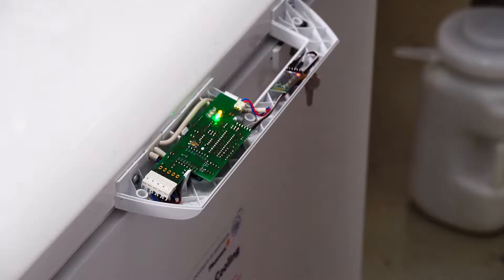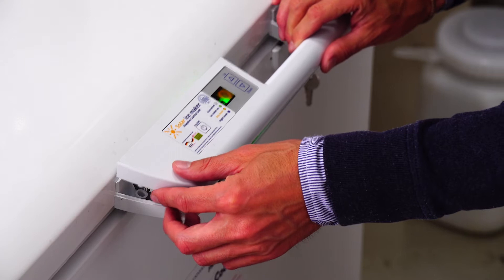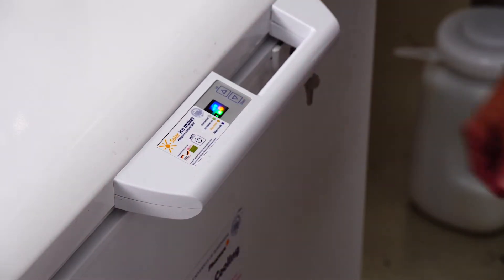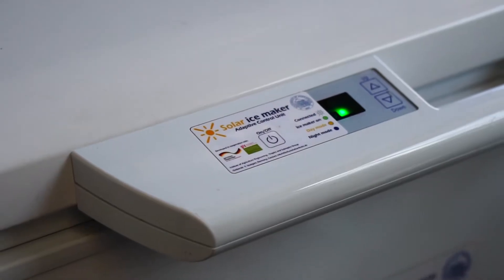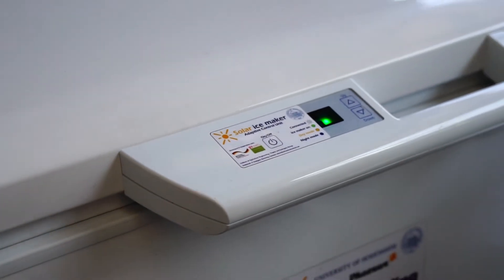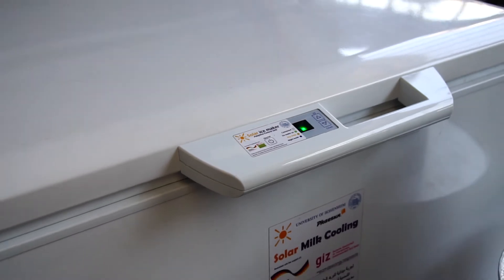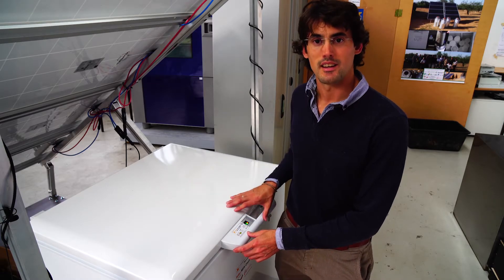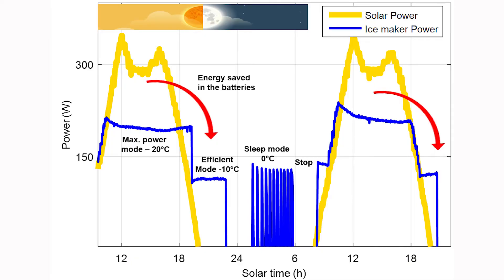The other adaptation the refrigerator needs is a special control unit. This control unit substitutes the standard control unit of the refrigerator and is known as the adaptive control unit. The control unit knows if there is solar radiation available, and then we can command the compressor speed and the fan speed. This means we can produce ice at maximum power during solar radiation hours.